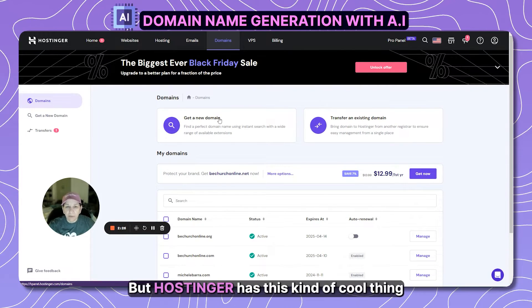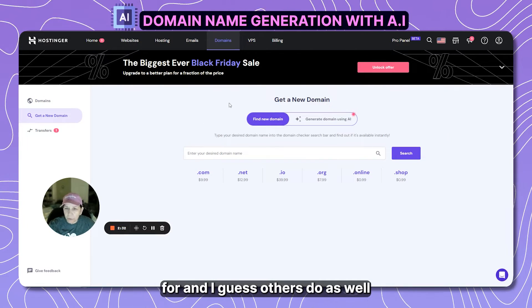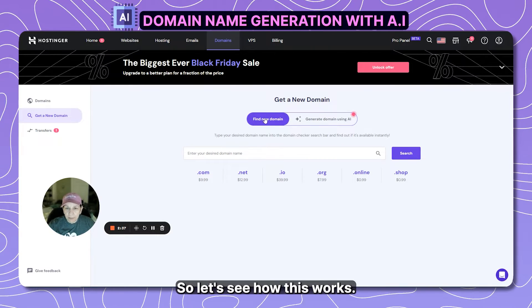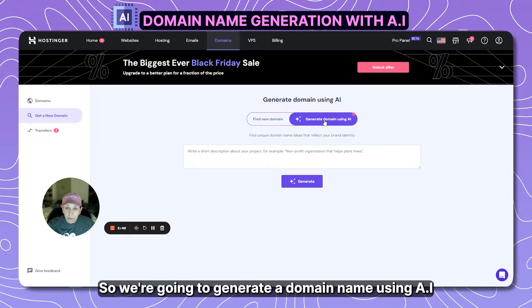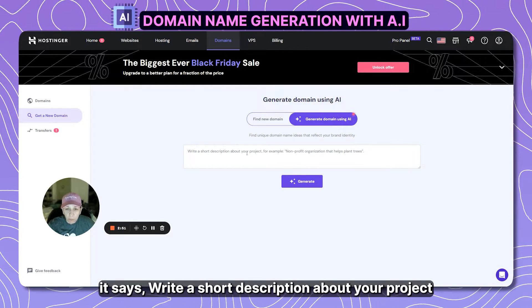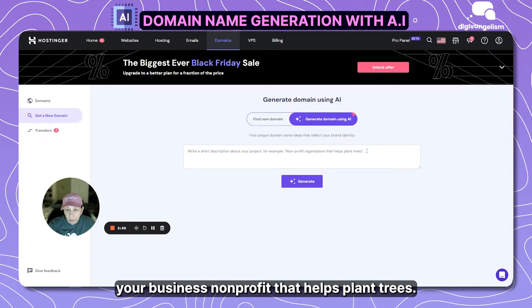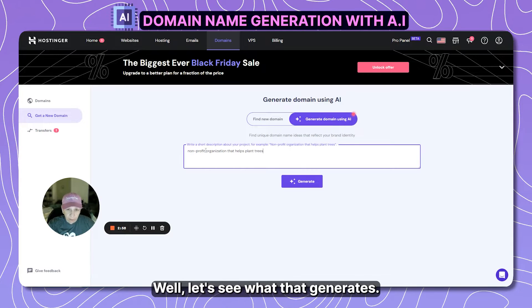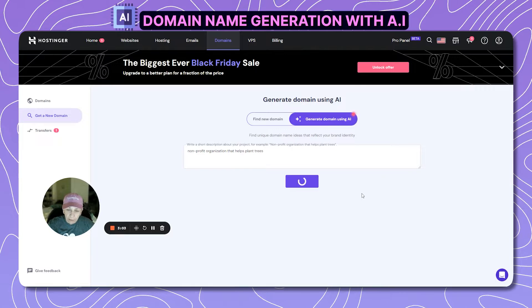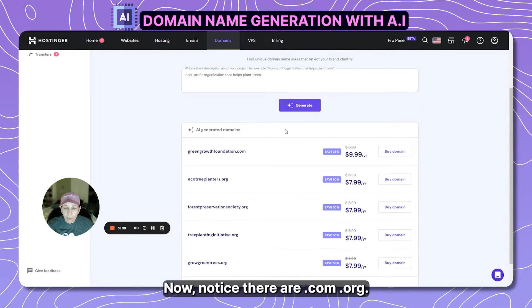Getting a unique domain name can be a little tricky because there are so many out there. Hostinger has a cool feature — and I guess others do as well — that will help you generate a domain name using AI. So let's see how this works. You write a short description about your project or organization, for example: 'a non-profit that helps plant trees.' Let's generate that — and it gives you all the available options.